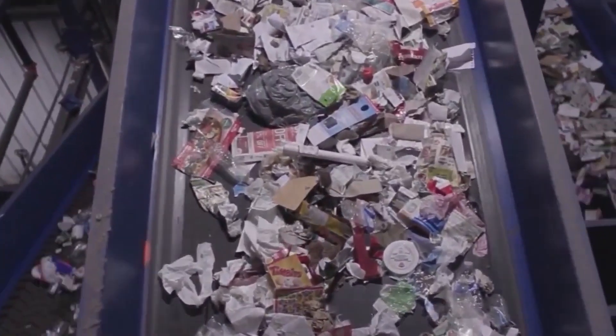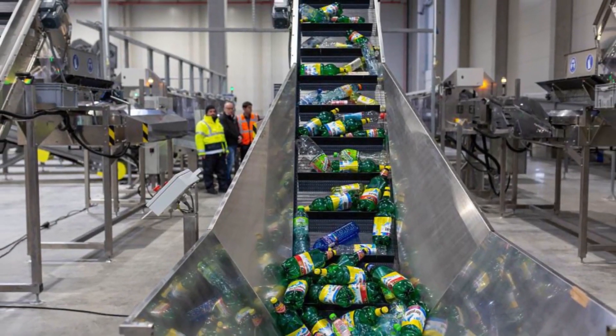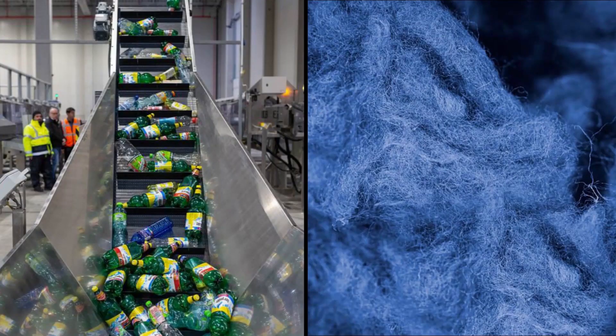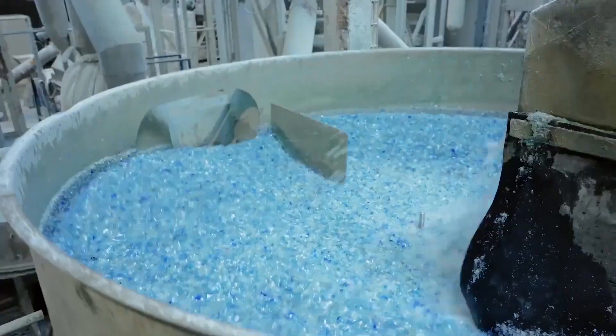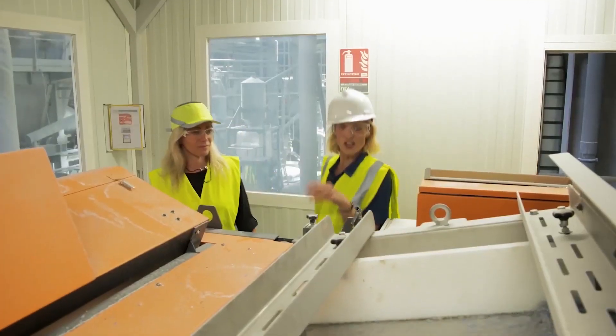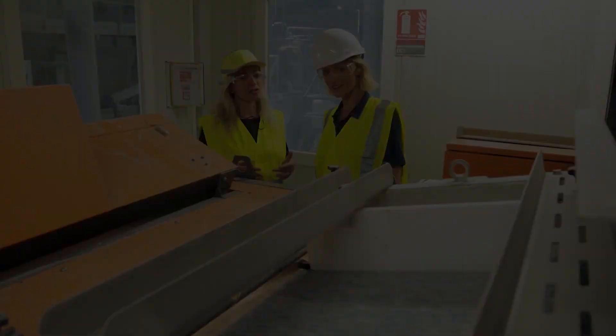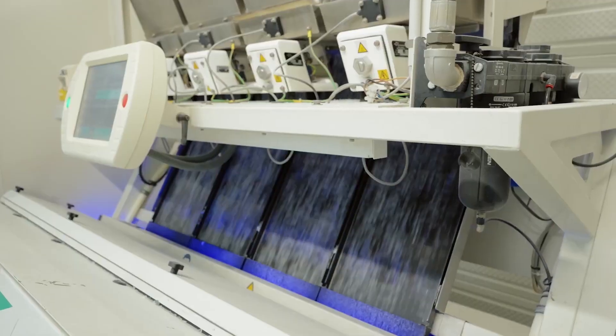Next comes deep cleaning. The bottles are dunked in 90-degree caustic water, scrubbing away labels, glue, and dirt. Flotation tanks then separate different plastics — PET sinks, while everything else floats and is skimmed off. Once clean, the bottles are shredded into tiny flakes, which must be dried completely before they can be melted.